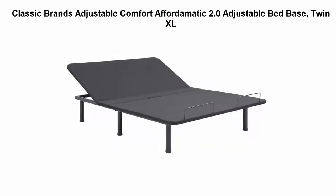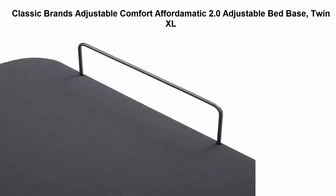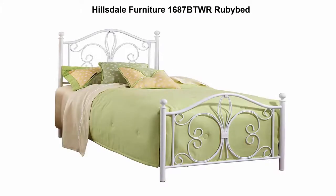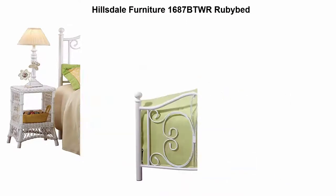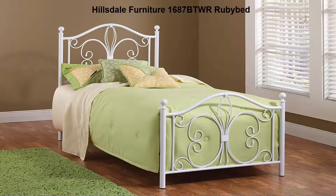Top 4: Classic Brands Adjustable Comfort Affordamatic 2.0 adjustable bed base, Twin XL. Simple to operate wireless remote with separate head and foot elevation options, making it easy to watch TV, read, or work on a laptop.